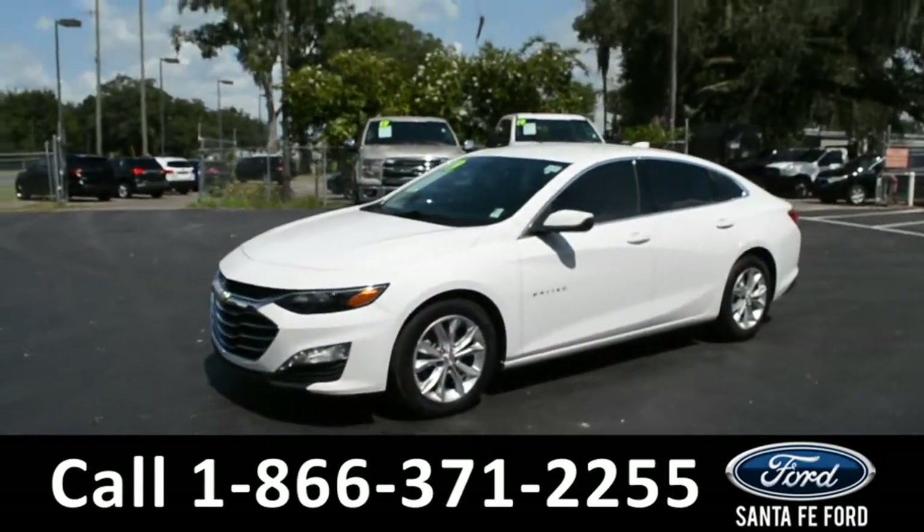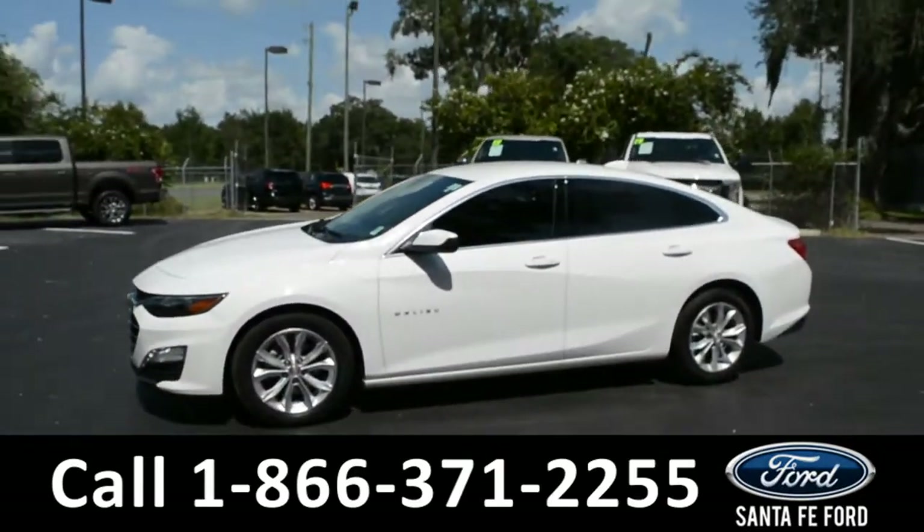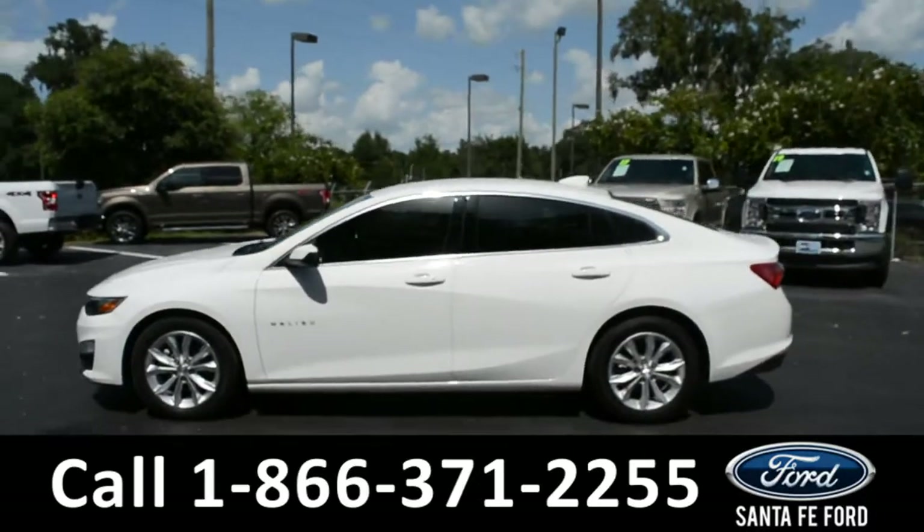This 2019 Chevy Malibu has fog lights, alloy wheels, remote keyless entry, and tinted windows.